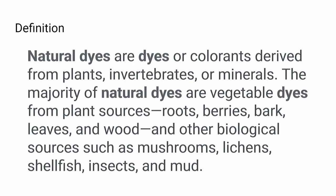By definition, natural dyes are dyes derived from plants, invertebrates, or minerals. The majority of natural dyes are vegetable dyes from plant sources — roots, berries, bark, leaves, and wood — and other biological sources such as mushrooms, lichens, shellfish, insects, and mud.